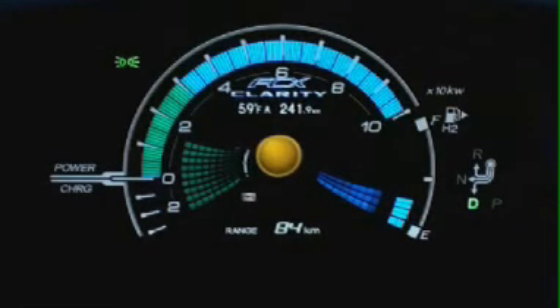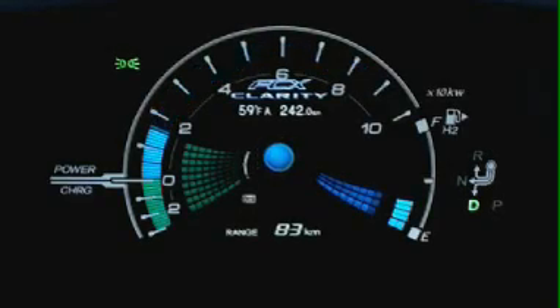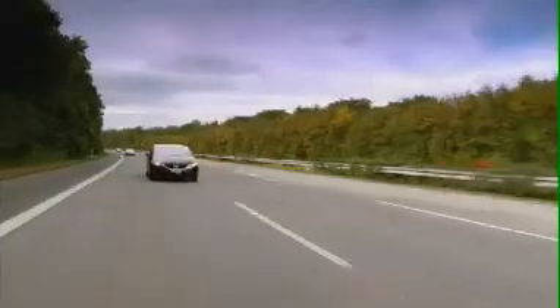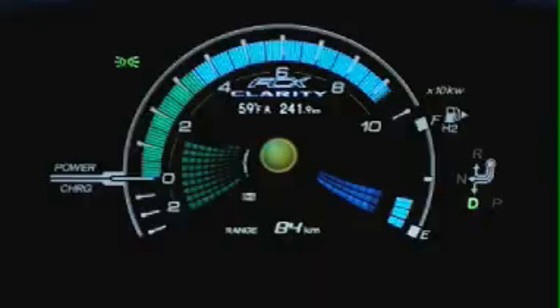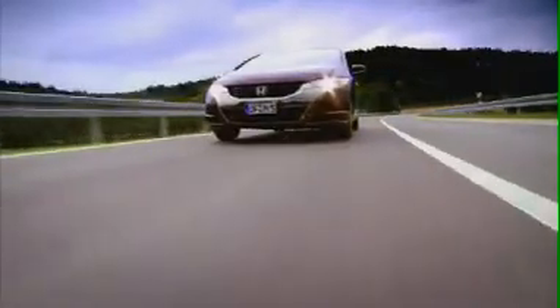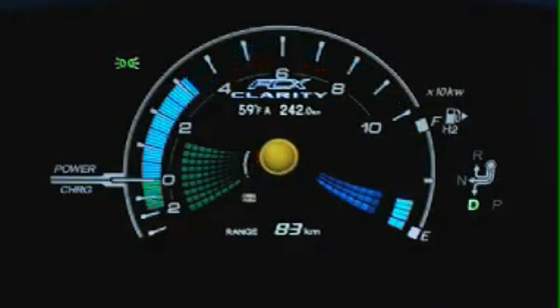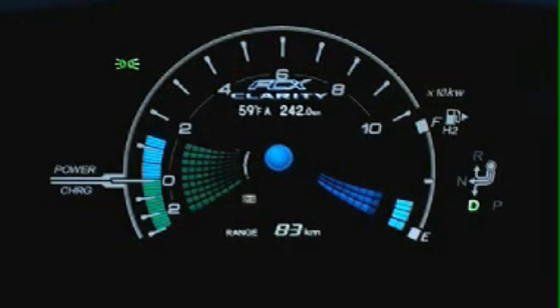In the cockpit, the driver can monitor progress on the futuristic dashboard, with its 3D displays for hydrogen consumption, battery levels, motor output, and other key information. A ball-shaped hydrogen consumption gauge offers an instantaneous guide to fuel usage. Drive aggressively, and the ball becomes large and amber-coloured. Drive more efficiently, and as your hydrogen consumption decreases, the ball shrinks and turns first yellow and then blue.